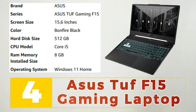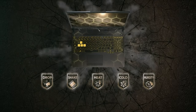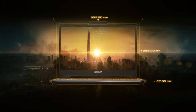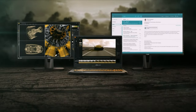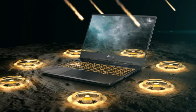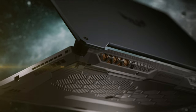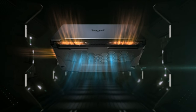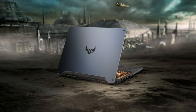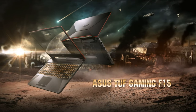Number 4: ASUS TUF F15 Gaming Laptop. The ASUS TUF F15 Gaming Laptop is a rugged yet powerful machine designed for gamers who need reliability and high performance. It boasts a 15.6-inch full HD display with a fast 144Hz refresh rate, delivering stunning visuals and smooth gameplay. Powered by a 10th generation Intel Core i7 processor and NVIDIA GeForce GTX 1660 Ti graphics, the TUF F15 can handle demanding games and applications with ease. It also features a durable military-grade chassis and advanced cooling technology, ensuring long-lasting reliability and comfortable gameplay even during intense sessions. With its sleek design and rugged durability, the ASUS TUF F15 is the perfect gaming laptop for gamers who demand top-notch performance and dependability.